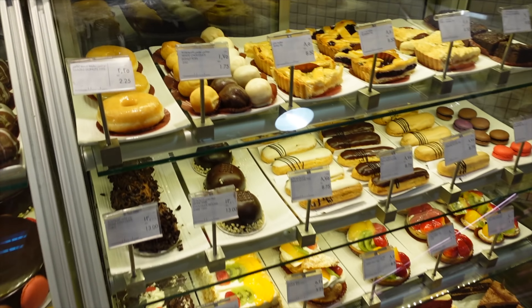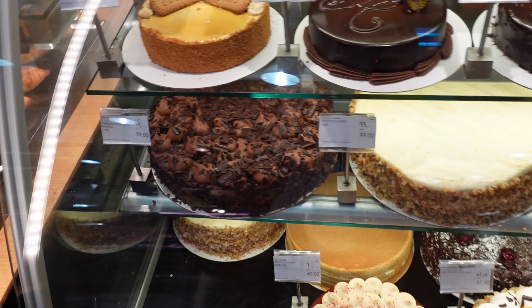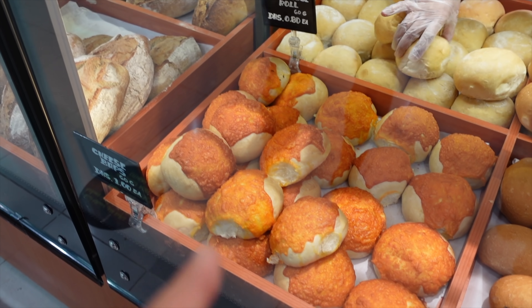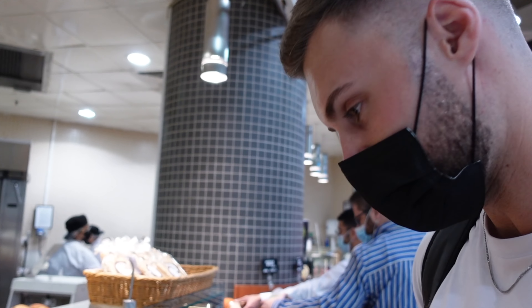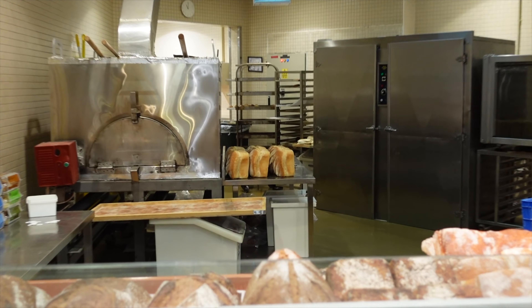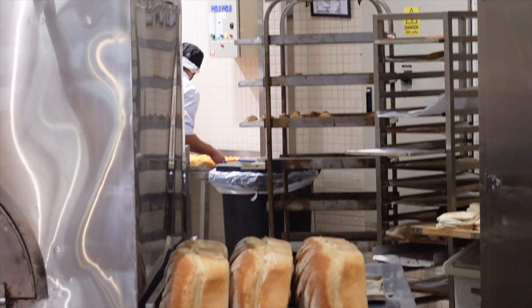There's a big cheese section — even dairy-free cheese. Then we spot an amazing bakery section with donuts, sourdough bread, and freshly made cheese baps. We can literally see them making the cheese baps in the back, which is exciting. Getting some weird looks from filming all of this.